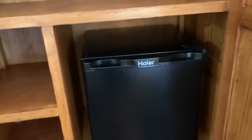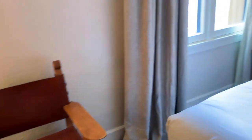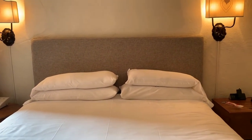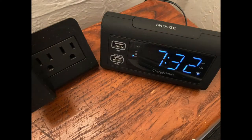There's a mini-fridge, tissue and some complimentary water, a comfortable king-size bed, and a nightstand with a charging station and clock.